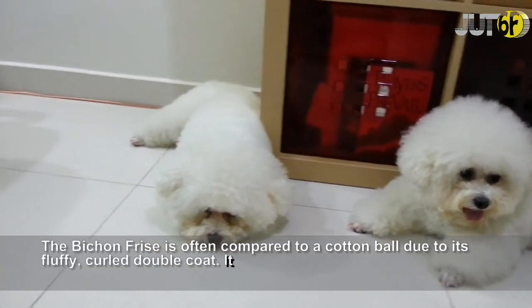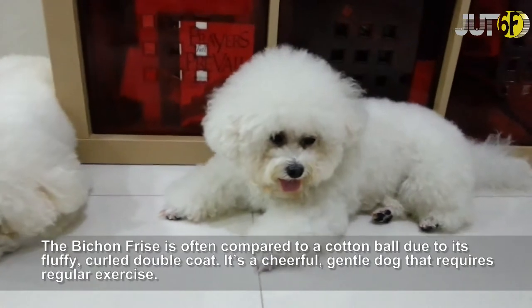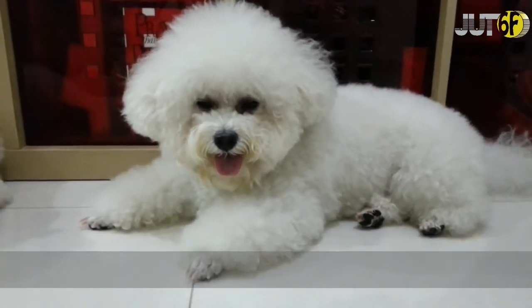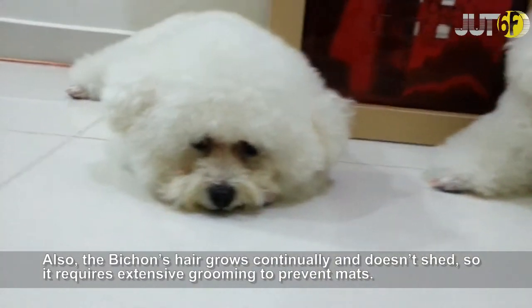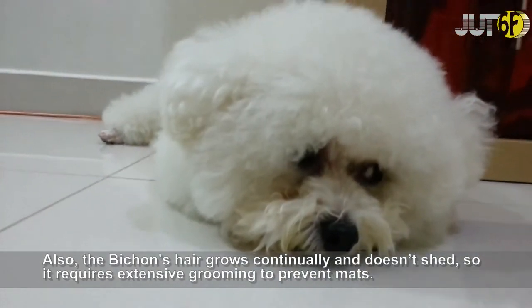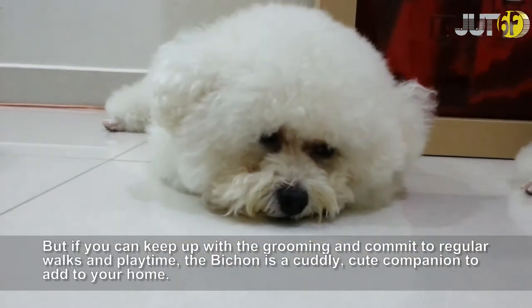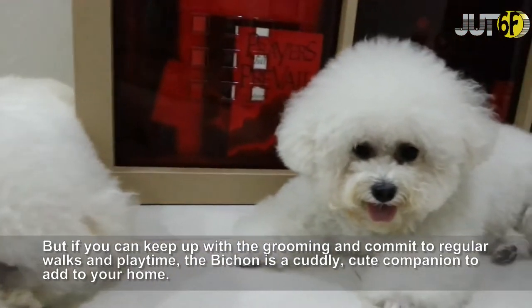The Bichon Frise is often compared to a cotton ball due to its fluffy, curled double coat. It's a cheerful, gentle dog that requires regular exercise. The Bichon's hair grows continually and doesn't shed, so it requires extensive grooming to prevent mats. But if you can keep up with the grooming and commit to regular walks and playtime, the Bichon is a cuddly, cute companion to add to your home.